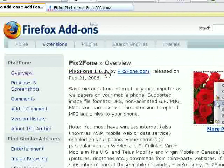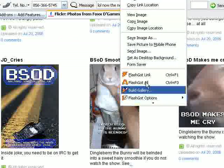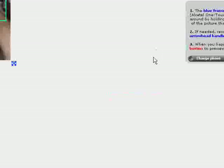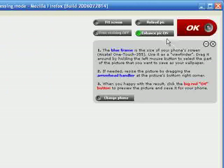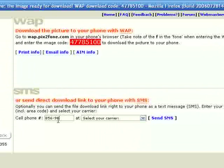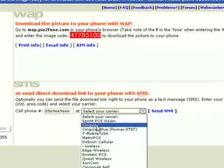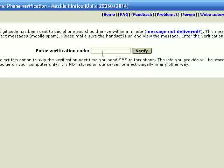Ever been browsing the web and seen a picture you'd really like on your cell phone? Here's a cool extension called Pix2Phone. You just find a picture you like, right-click on it, and go to 'Save picture to my mobile phone.' The picture comes up with options like fit to screen or resize. Click OK, type in the cell phone number, select the carrier, click Send SMS, and you've got to enter a verification code — but that's just to stop spamming.